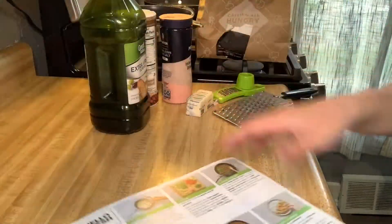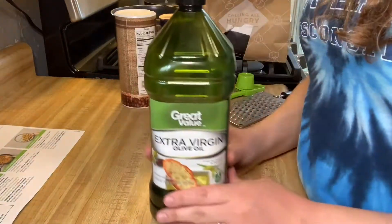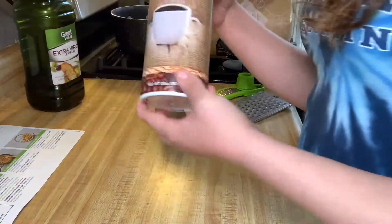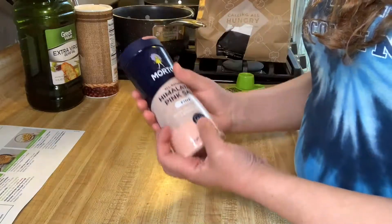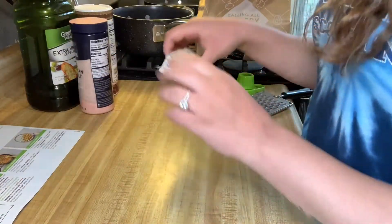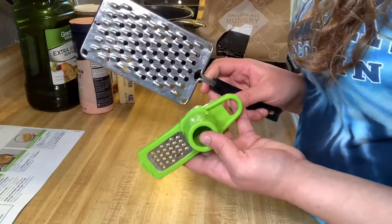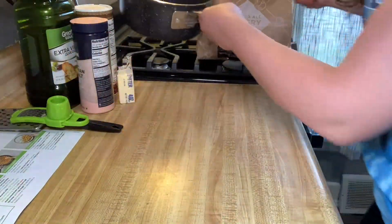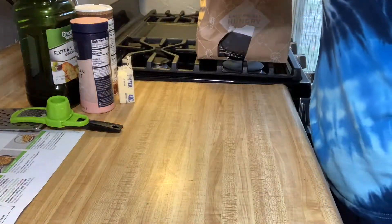I've got everything prepped and taken out. I have the olive oil — it said cooking oil, so I grabbed olive oil — some sugar, kosher salt but I grabbed some pink Himalayan salt, butter, and it also asked for a grater and zester. It asked for a small pot and a medium pan.